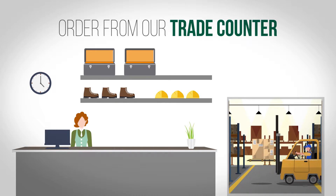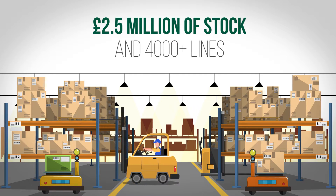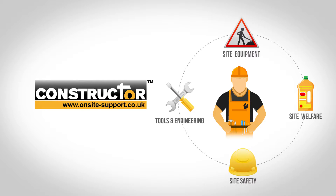We're open from 7 a.m. to 5 p.m. and we have over 2.5 million pounds of stock, plus over 4,000 product lines stored in our warehouse. With our constructor range, we're suppliers in site equipment, site welfare, tools and engineering, and site safety.